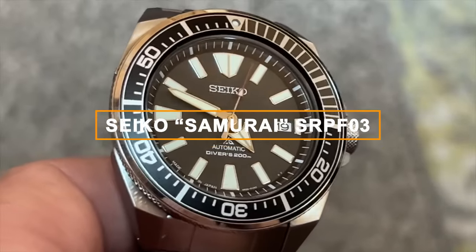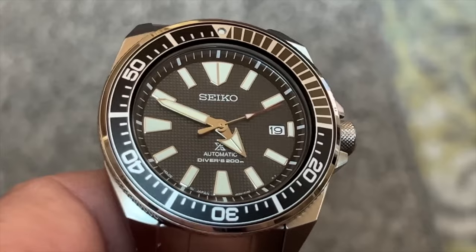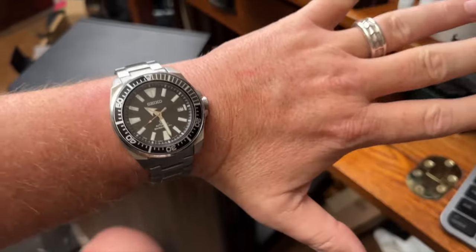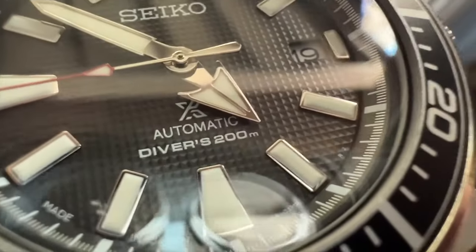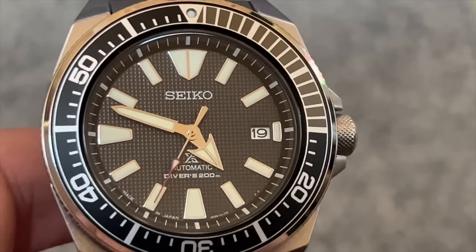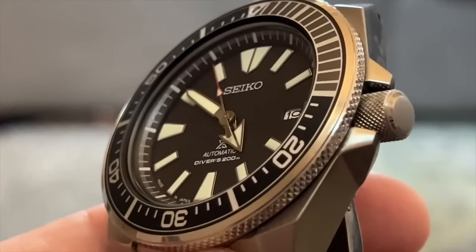Lastly, let's explore the Seiko Samurai dive watches. These timepieces offer a different character compared to the Turtle family. The Samurai is a bit of an acquired taste when it comes to Seiko divers, and while it might not receive as much love as the Turtle, it's undeniably distinctive and has its own dedicated fanbase. Specifically, we're looking at the SRPF03 model, though there are various options within the Samurai collection. What sets the Samurai apart is its angular case shape and design philosophy — unlike the rounded-off lug structure of the Turtle, the Samurai embraces an aggressive, almost macho styling.